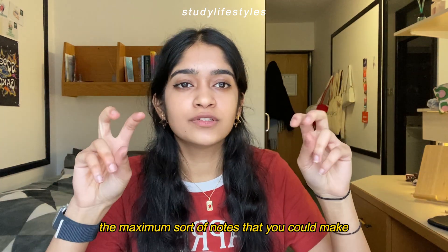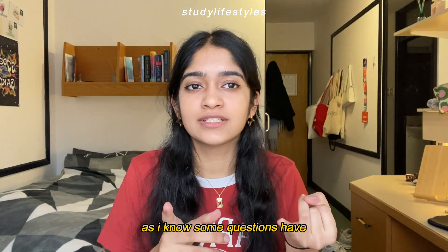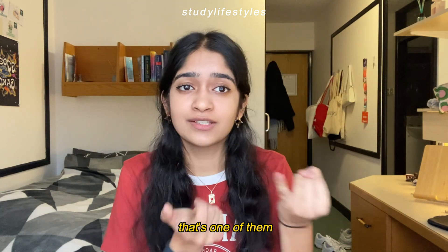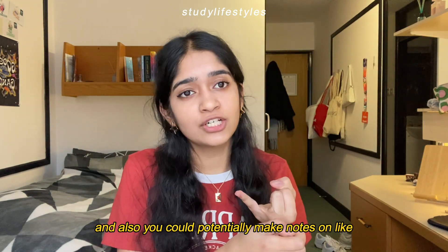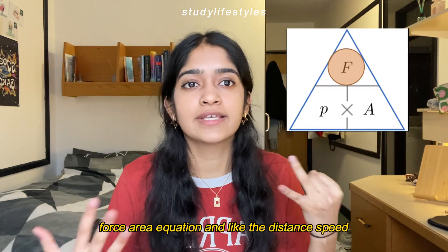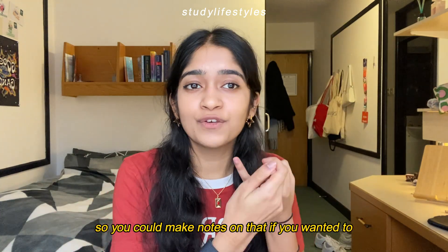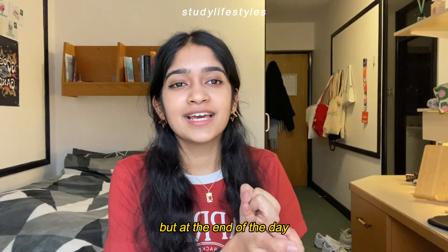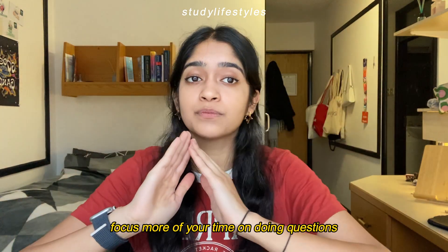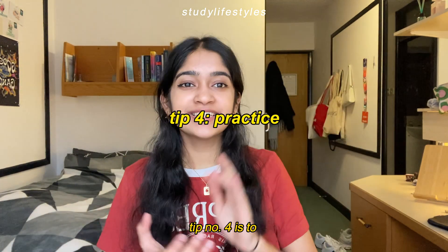The maximum notes you should make are things with a set method, like using the quadratic formula. You could also potentially make notes on the physics-type aspects of GCSE maths, like the pressure-force-area equation or the distance-speed-time equation. But at the end of the day it's all about the questions and not really about the notes. Definitely focus more of your time on doing questions and less on making notes.